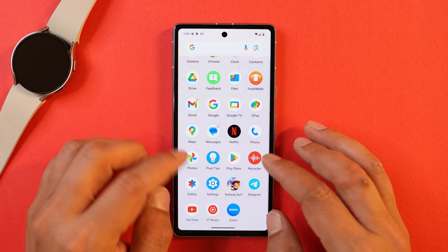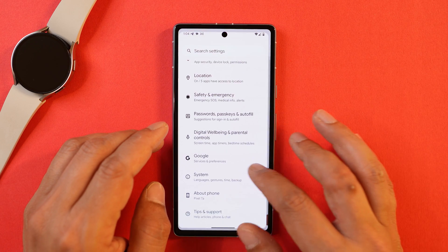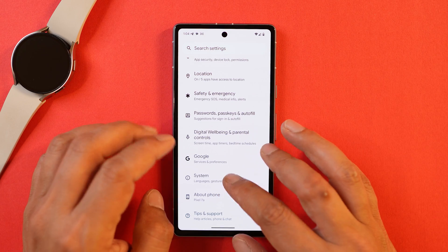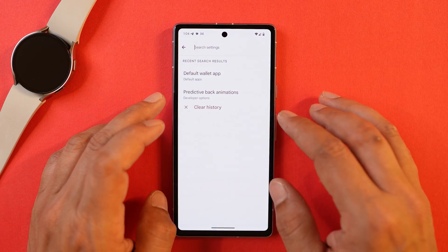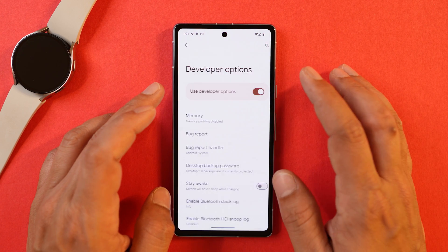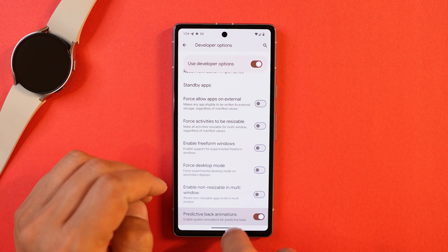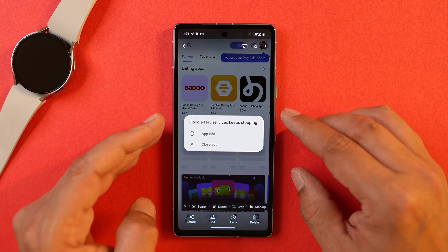The second change we noticed is related to the predictive back gesture animation. There are a lot of changes done in the predictive back gesture animation — you'll feel it once you install the update. If you're not seeing the predictive back animation, make sure you have Developer Options enabled and search for 'predictive back animation' — it's disabled by default. They have also fixed app crashing issues that were present in developer previews 1 and 2.